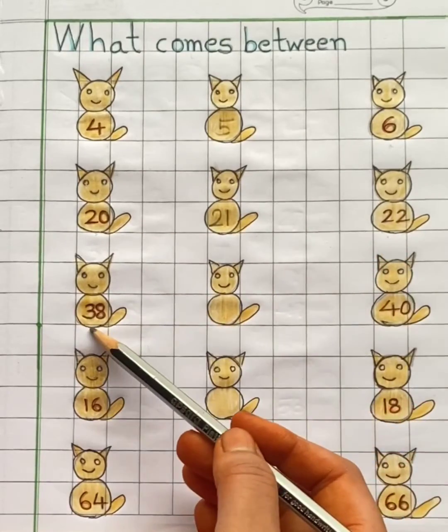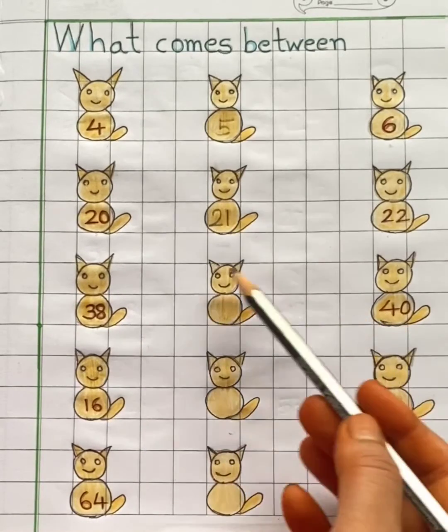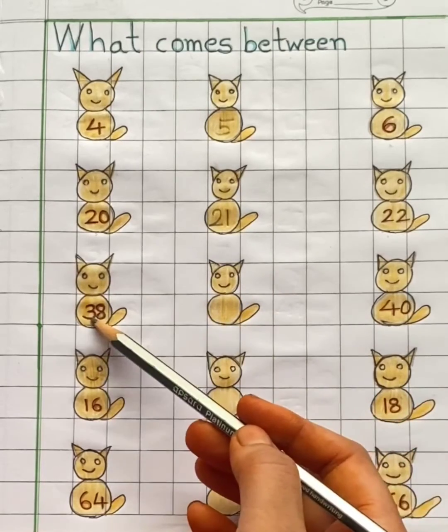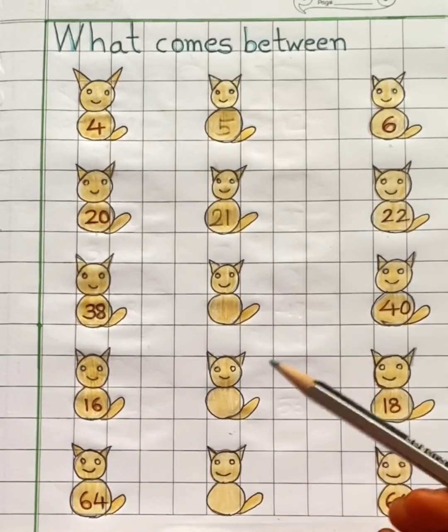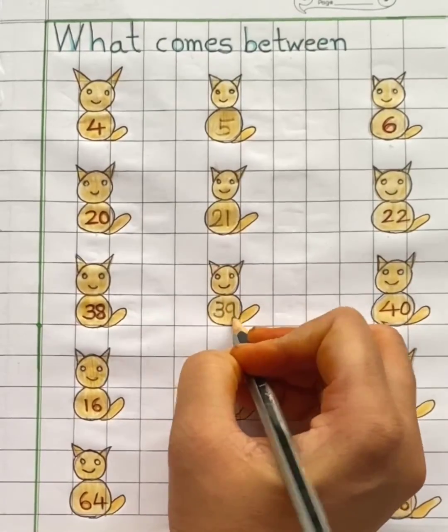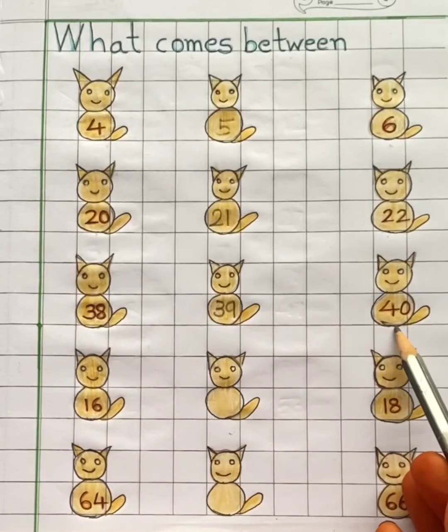Here we have two numbers, thirty-eight and forty. You have to find which number comes in between thirty-eight and forty. It's number thirty-nine. Thirty-nine comes in between thirty-eight and forty.